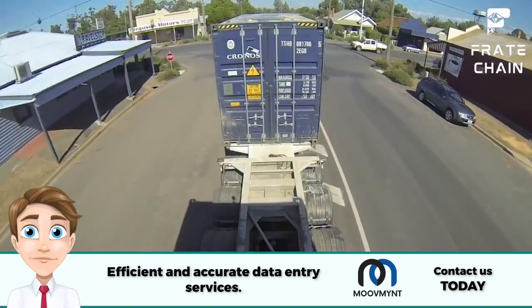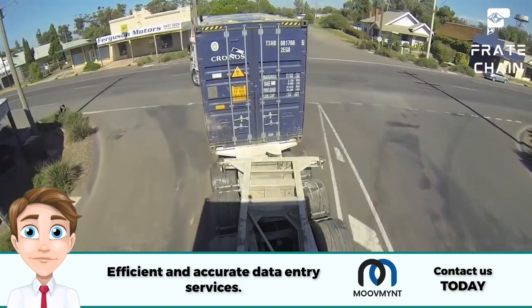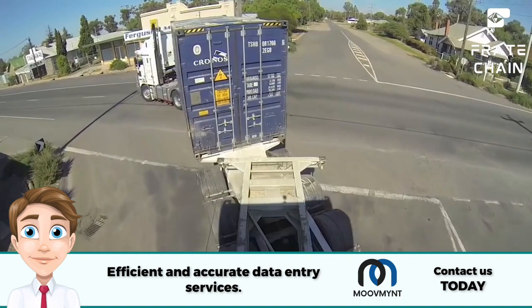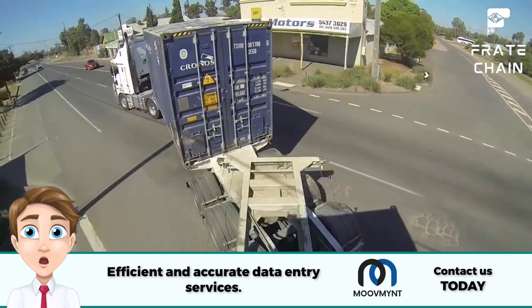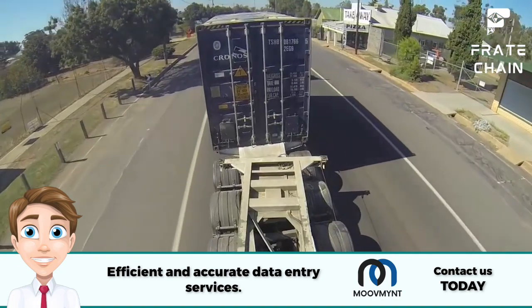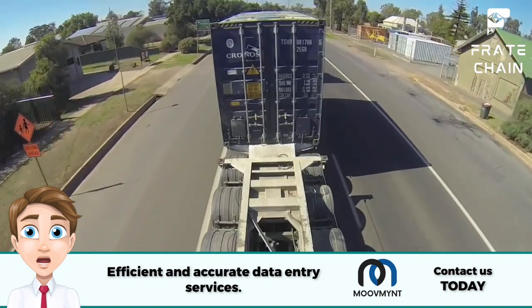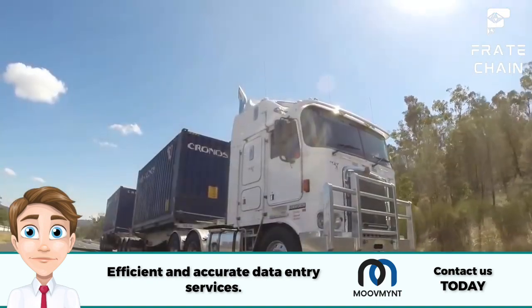Be aware of how much space your truck needs to turn or switch lanes, because larger trucks are more difficult to maneuver and have a wider turning radius. You must be extra cautious when making turns or switching lanes. Always check your side and rear view mirrors before changing lanes or merging onto a highway.